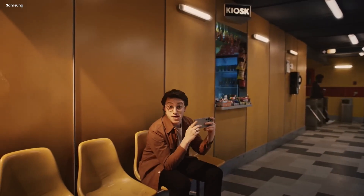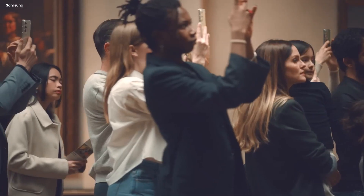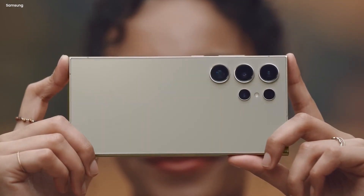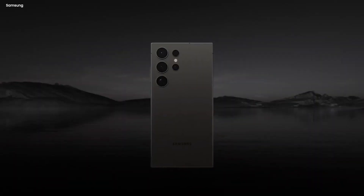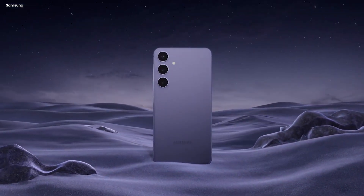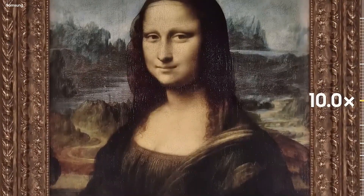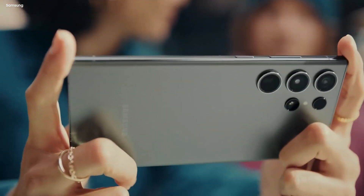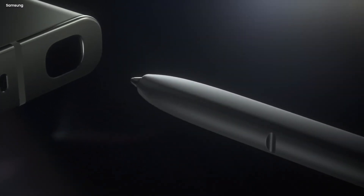With Circle to Search, the power of Google AI is just a press away no matter where you are on your phone, only on Android. Circle to Search will be available across all three models of the Galaxy S24 series — the result of deep collaboration with Samsung. We're thrilled to bring the latest innovations from Google Search to Galaxy users around the world and look forward to building on our extensive partnership with Samsung as we enter this next era of AI-powered experiences.